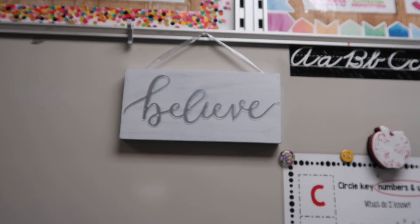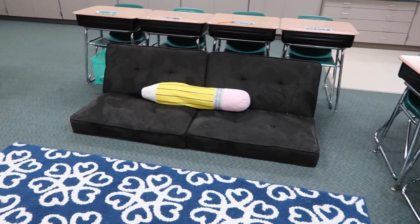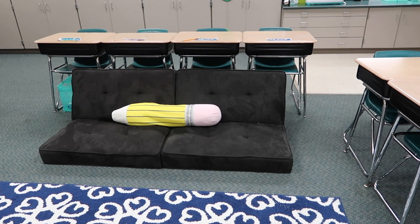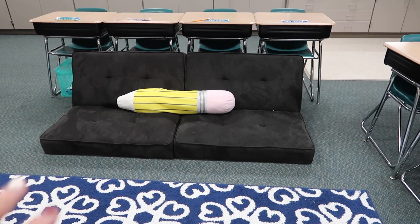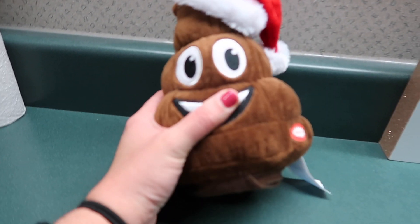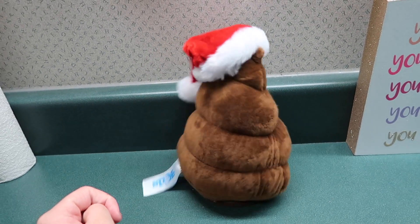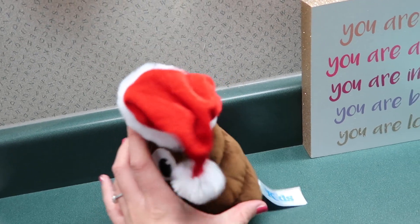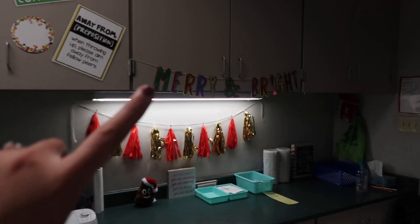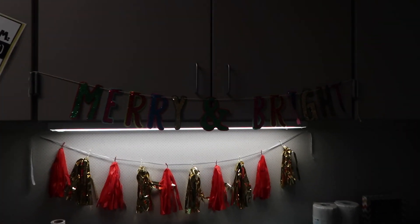I went ahead and put up this 'Believe' sign I got from my Secret Santa — it's really cute. There's the Christmas tree. The futon is fixed — well, we just took the legs off so it's on the floor now so they can't break it anymore. I put out this little emoji with a Santa hat that I got from one of my students last year, and I also put up this 'Merry and Bright' sign that I had from kindergarten but didn't put up last year.